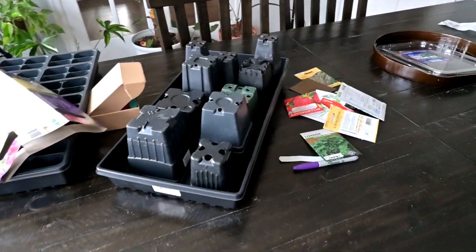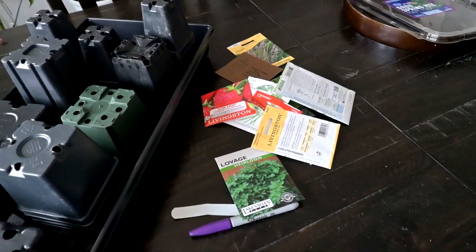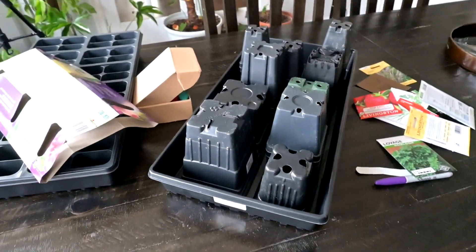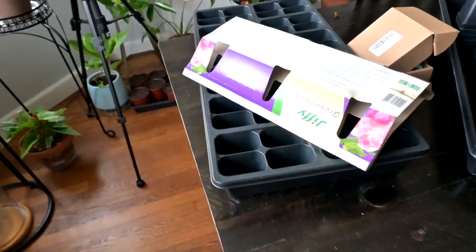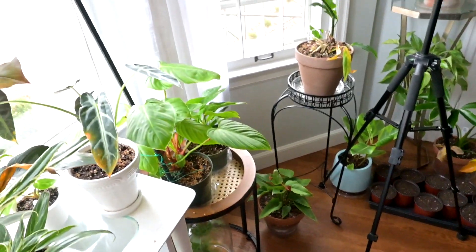I've got stuff on the table - I've been planting herbs and strawberry seeds and all kinds of things. I just cleaned these pots so I can pot up my peppers and some other things that are ready to go to the next level. This is what it looks like when I film - this is the room.